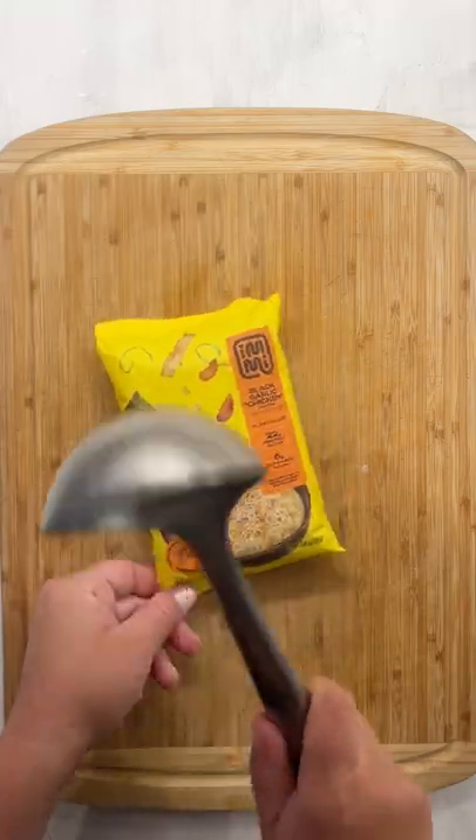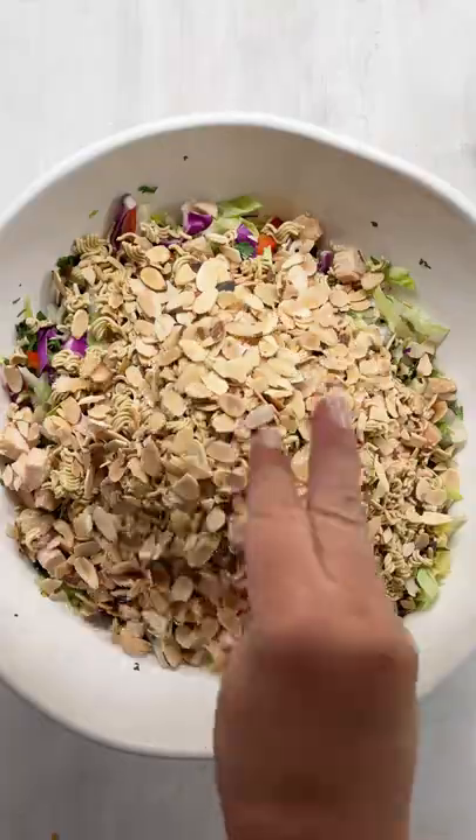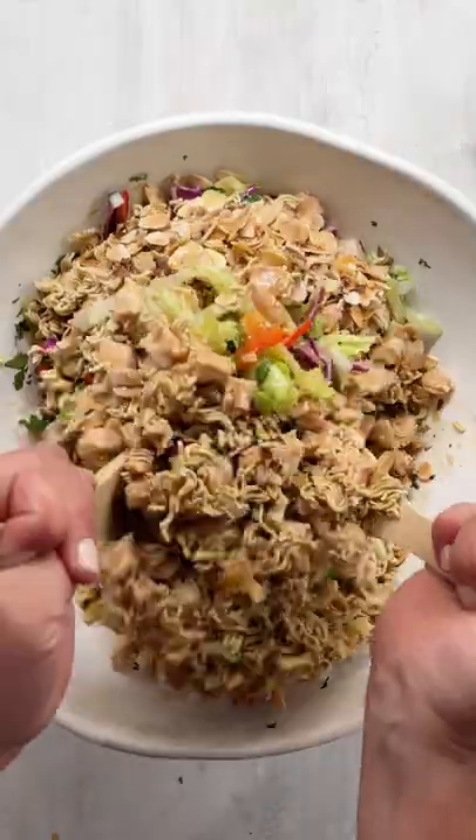Next, we're going to add on the crunchies. I'm going to break up this keto-friendly ramen, then tons of sliced almonds, put on the dressing, and toss it up.